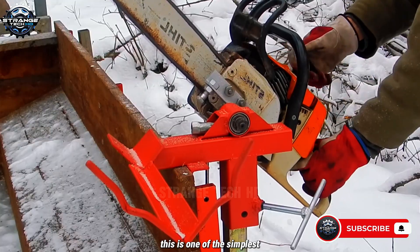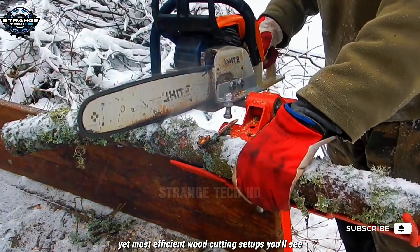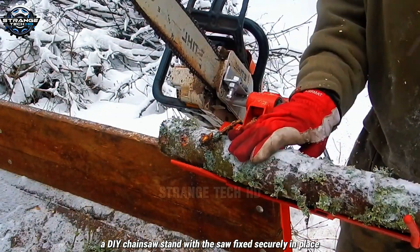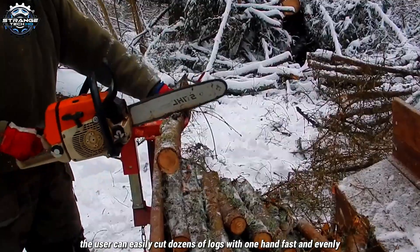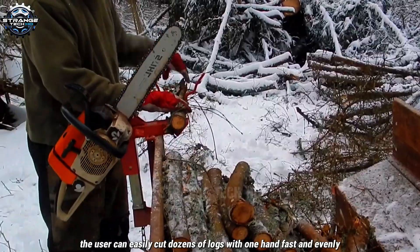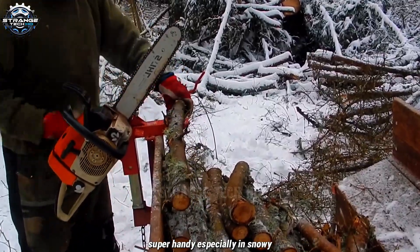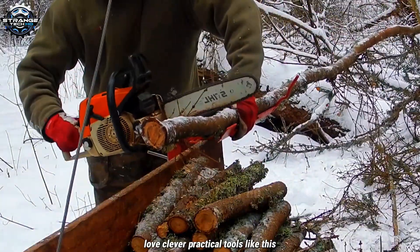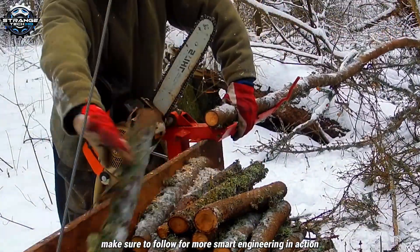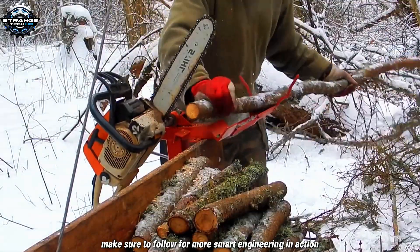This is one of the simplest yet most efficient woodcutting setups you'll see: a DIY chainsaw stand. With the saw fixed securely in place, the user can easily cut dozens of logs with one hand, fast and evenly. Super handy, especially in snowy, slippery conditions like this. Love clever, practical tools? Make sure to follow for more smart engineering and action.